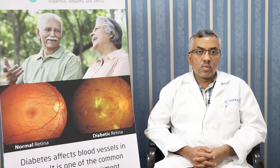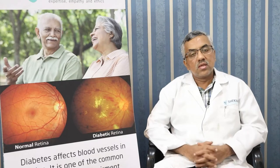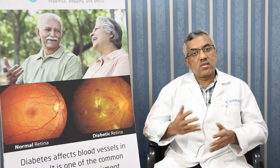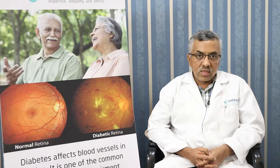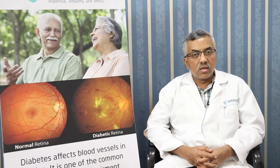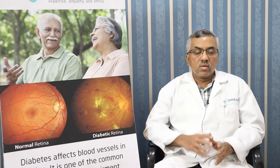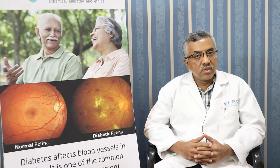I will be talking about retinal vein occlusions, which is a fairly common retinal disease seen generally in middle-aged and elderly people. As our life expectancy is increasing because of better healthcare, we see many people getting into their 70s and 80s. Diabetes, hypertension, and cholesterol-related diseases are also fairly common, and retinal vein occlusion is one of the sequelae or complications of any of these diseases.